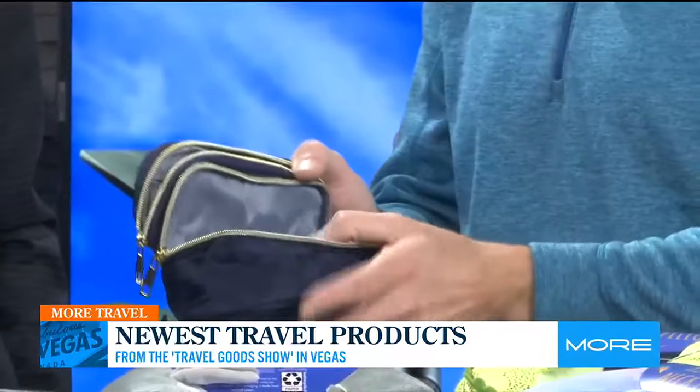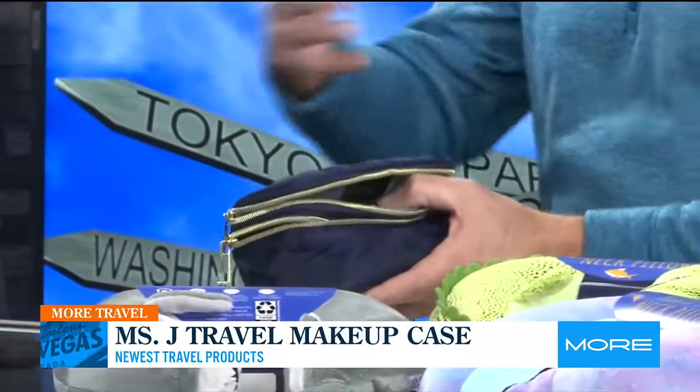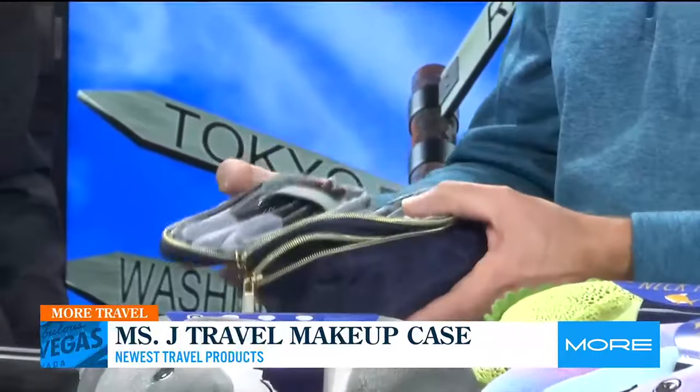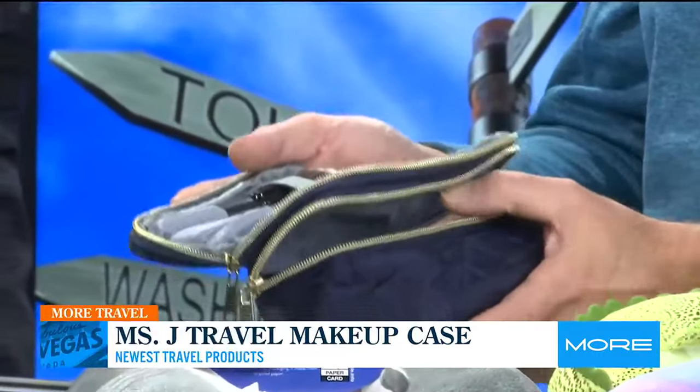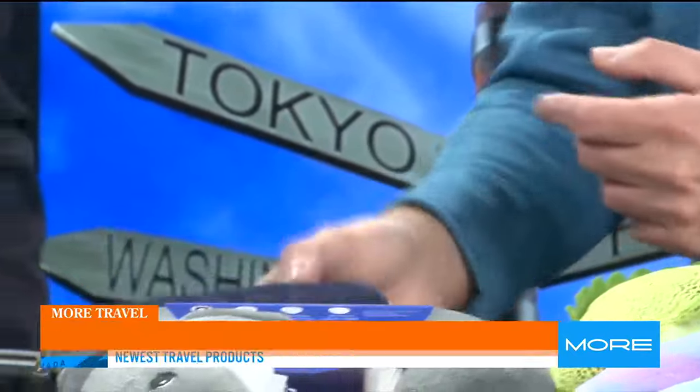For my girlfriends out there who are always talking about their makeup kits — I really like this one. It's called Consolidated, and it's also a Black woman-owned business. Mrs. J is her name, and this is her makeup kit — she's out of Chicago. I was asking my girls what makes this one so special, and the answer is the travel-sized brushes. That's really important when you're a woman putting your makeup on. Really nice.